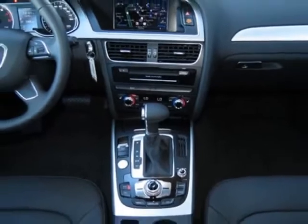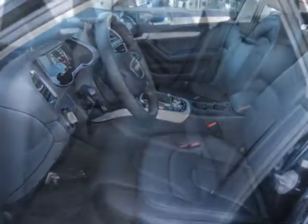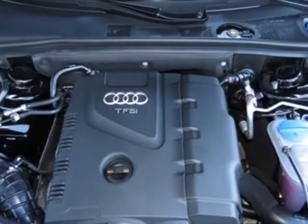This A4 boasts a 2.0 liter inline-four engine and has a CVT transmission. Additional options for this vehicle include the standard paint, exhaust tips, Audi Advance Key, and Front Grill Filler Panel.